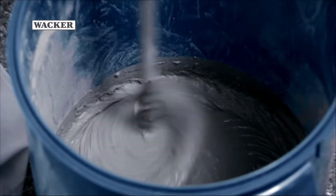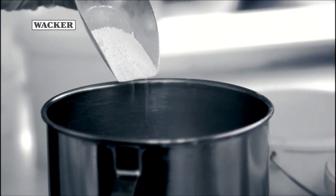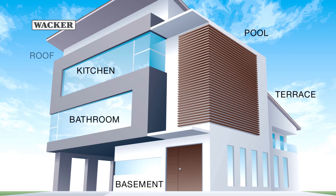Mineral waterproofing membranes based on Vinopass dispersible polymer powders and dispersions. Wacker offers an extensive range of innovative Vinopass products for a large number of applications, all precisely tailored to the mortar properties required in each case.